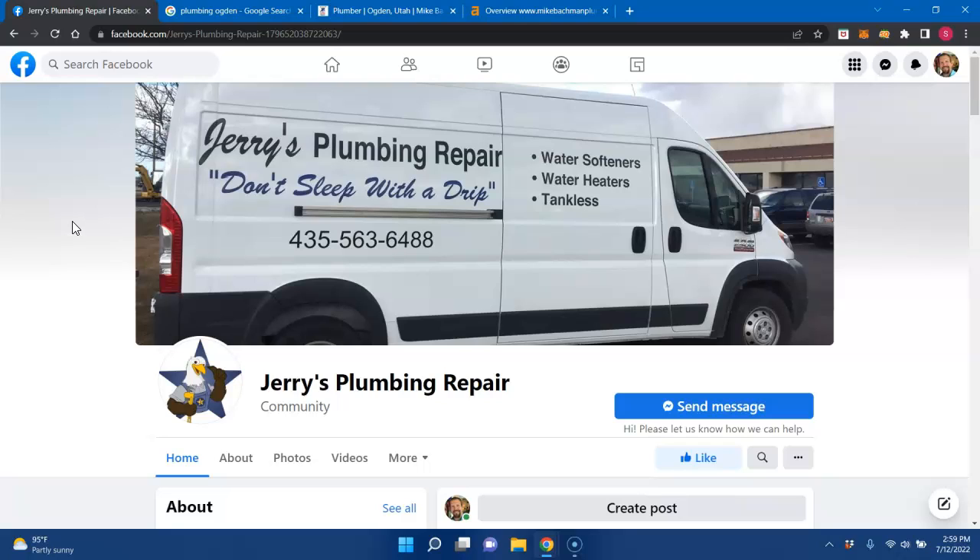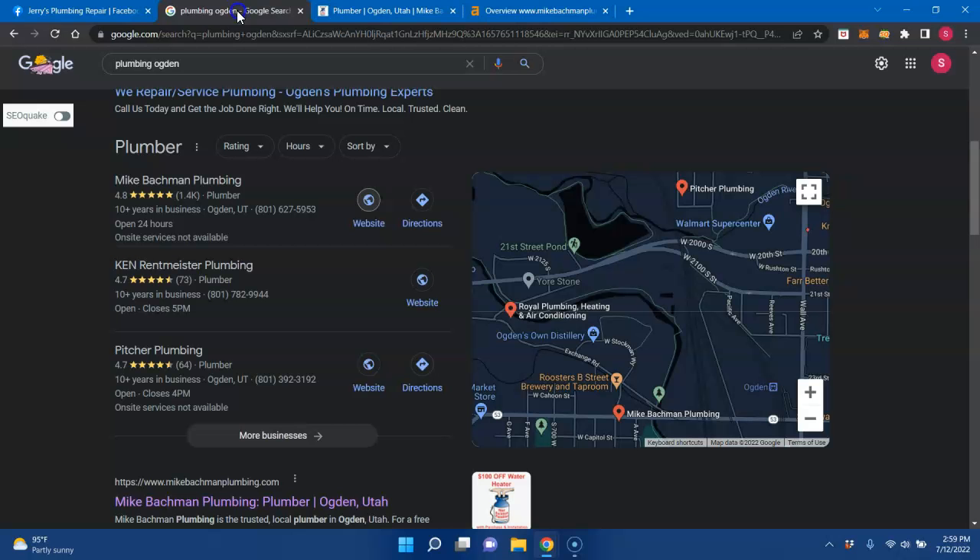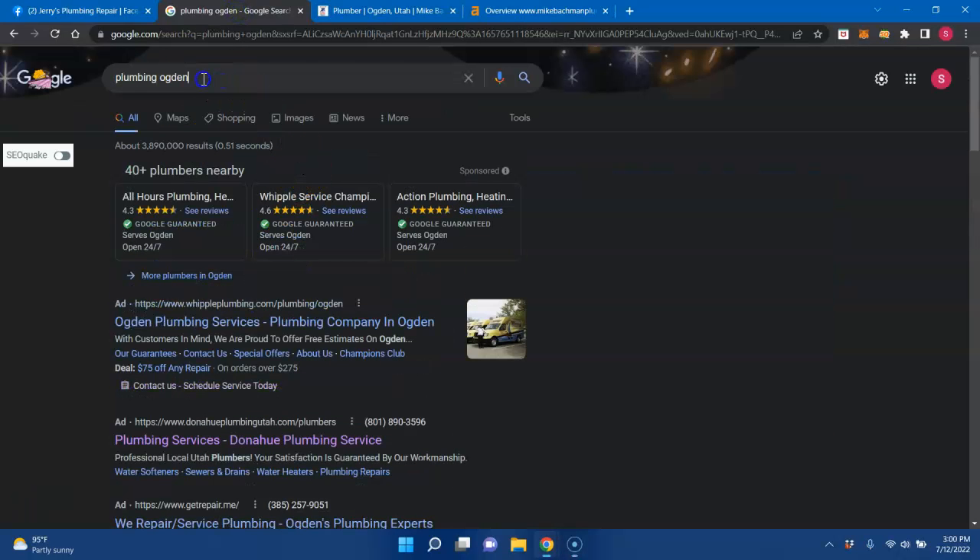Keywords are anything that someone might type into Google looking for a particular service or product. An example of a keyword is 'plumbing Ogden' right here. You can place this in your content throughout to tell Google exactly what terms you want your website found for.